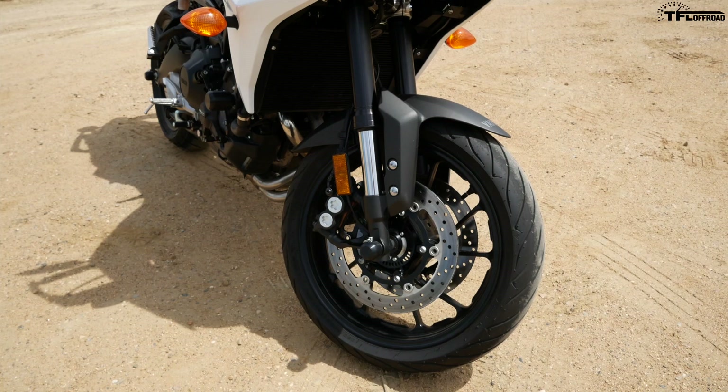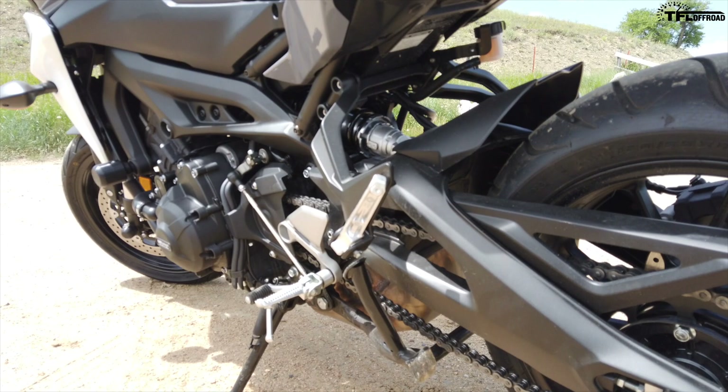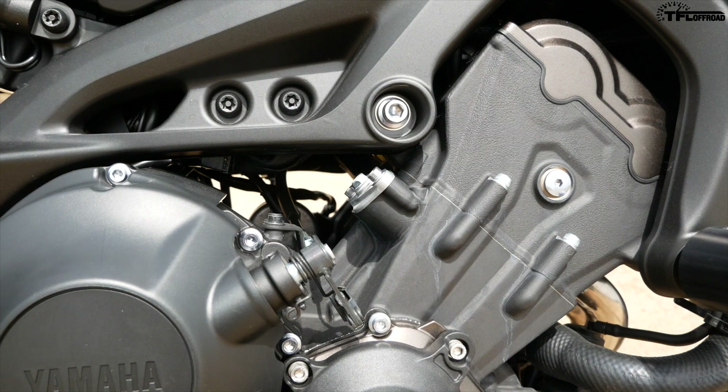What is going on guys? Alex here from TFL Off-Road. This is the brand new 2019 Yamaha Tracer 900. It has the motor pulled out of the very popular MT-09 — that of course is the Yamaha inline three-cylinder. Full disclosure, this Tracer 900 is actually my personal motorcycle, and obviously I loved Yamaha's motor enough to buy it.